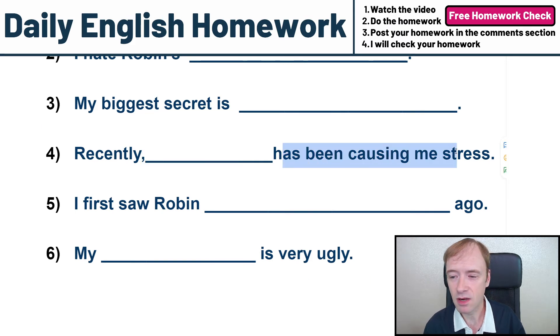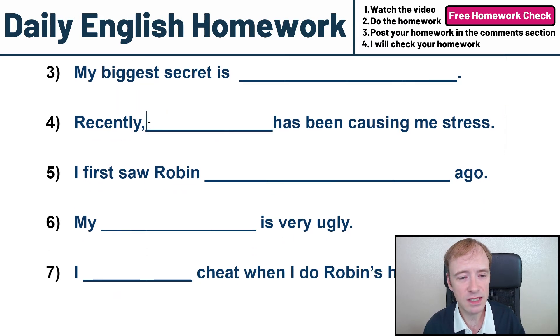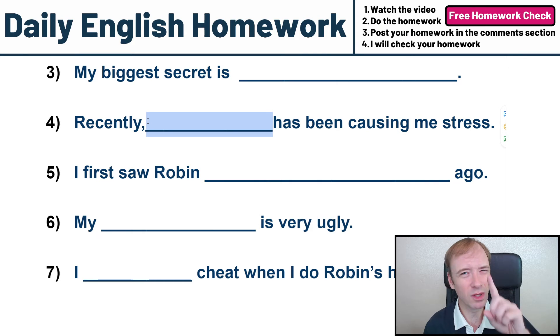Recently, something has been causing me stress. You've got to put something that is causing you stress. Recently, something blank has been causing me stress. Could be Robin — but that's only one word. I want you to write more than one word.